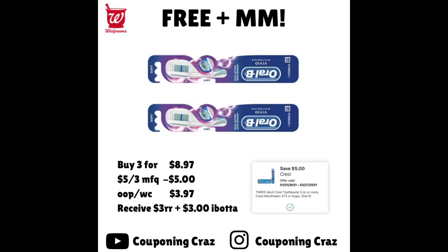For the toothbrushes it's basically the exact same deal — buy three for $8.97. Use that same digital coupon. For any beginners, these coupons are a one-time use, so you'd have to pick which one you want to do. Pay $3.97 out of pocket or in Walgreens Cash and you'll receive a $3 register reward. On Ibotta you're getting $1 back on each one, so $3 back, making the toothbrushes free and even more of a moneymaker.